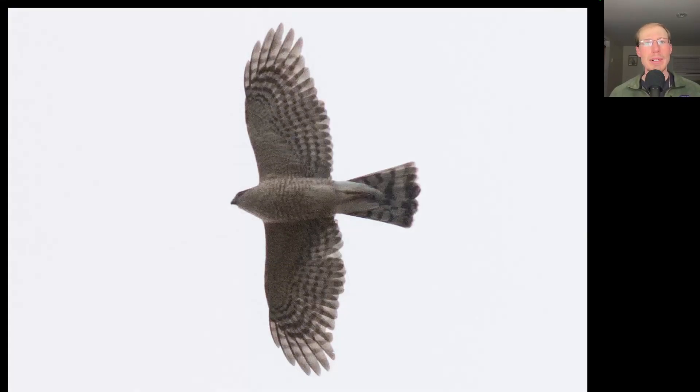Here we have a small raptor. We see rounded wingtips rather than pointed, so it's a hawk and not a falcon. We see a long tail where all of the tail feathers seem to be about the same length, and we see a relatively small head. This is a sharp-shinned hawk.